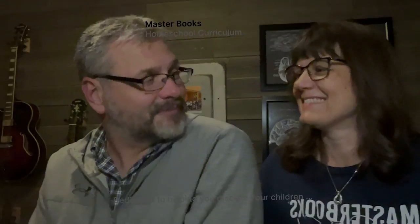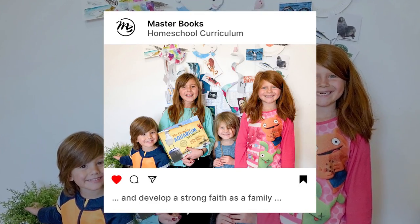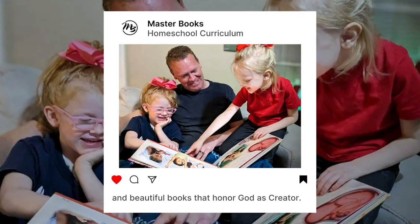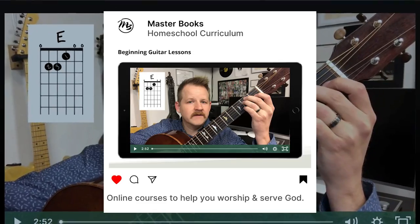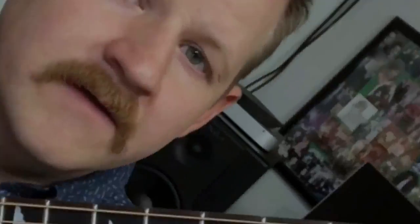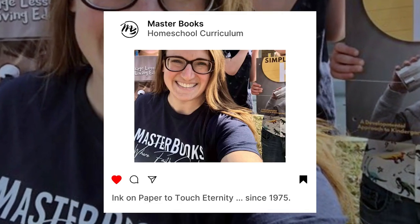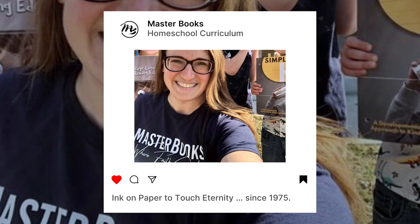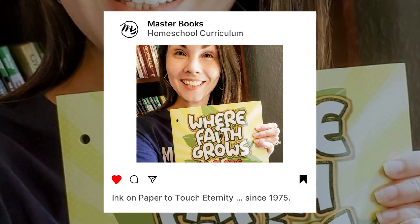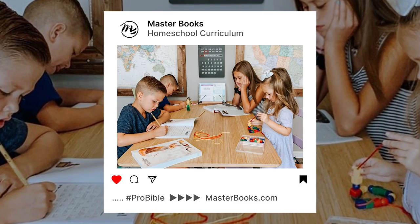Here at Masterbooks, we are dedicated to help you disciple your children and develop a strong faith as a family with pro-Bible homeschool curriculum and beautiful books that honor God as creator. We offer online courses to help your family worship and serve God. You will also find morning baskets and devotionals for the whole family. Our mission is ink on paper to touch eternity, and we have been publishing Christian books for this purpose since 1975. Find your pro-Bible homeschool curriculum at masterbooks.com.